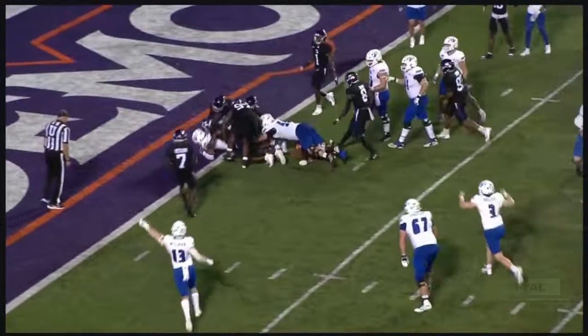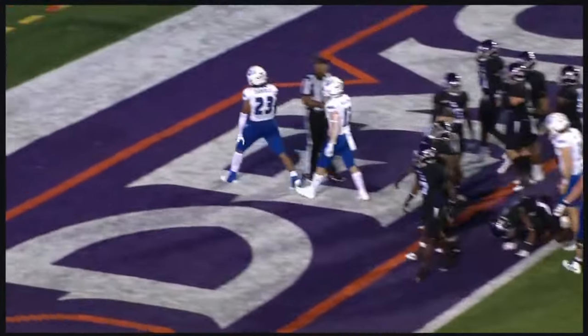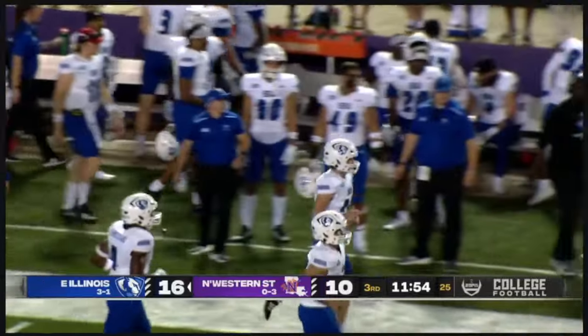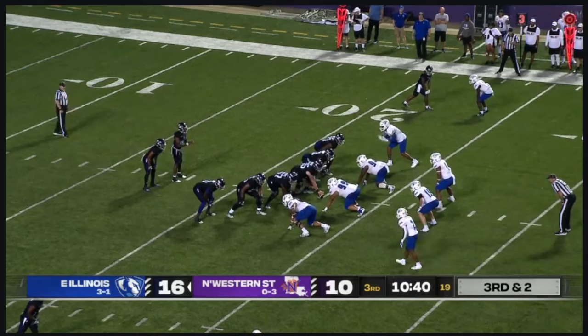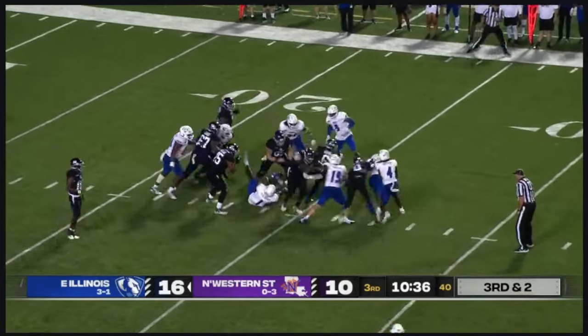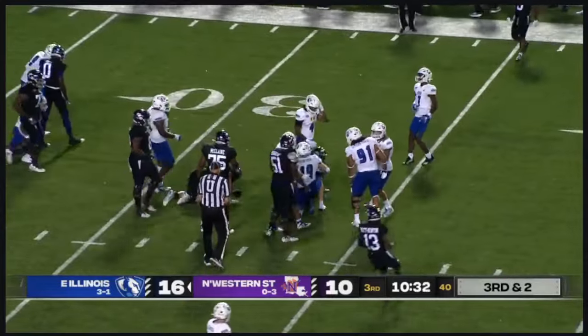Now back in the lineup sharing some time with MJ Flowers — this is a pretty good job of getting the ball in. Extra point is no good. They'll go with the handoff up the middle: a power run, and Scooter Adams picks up the first.